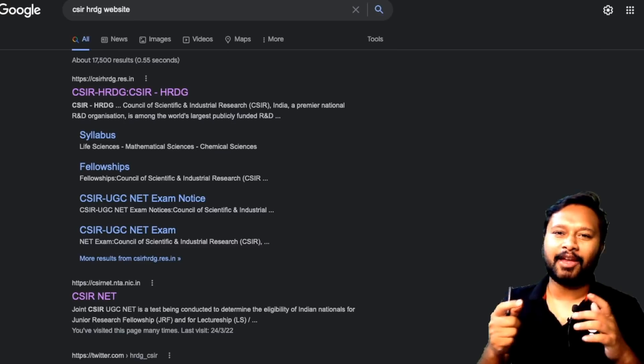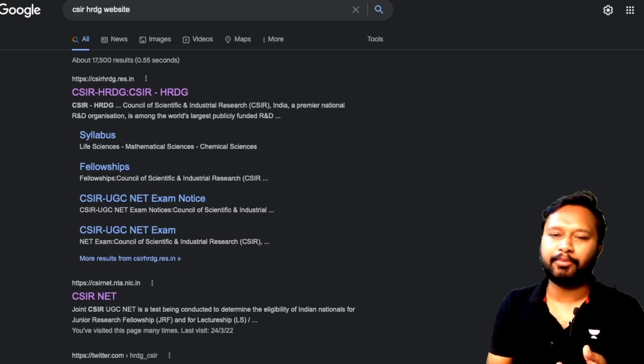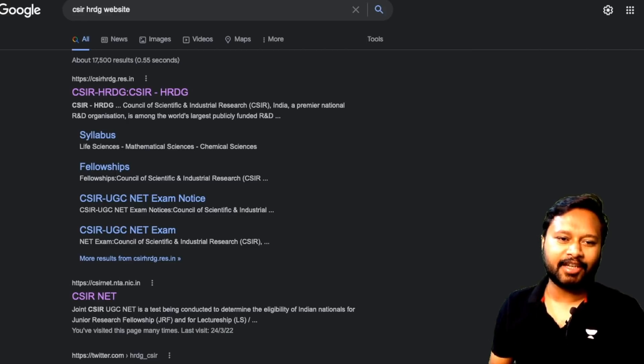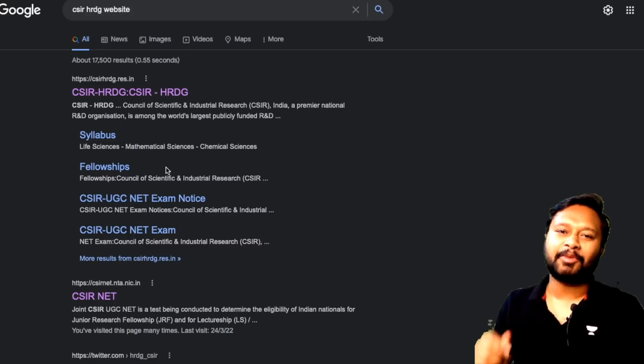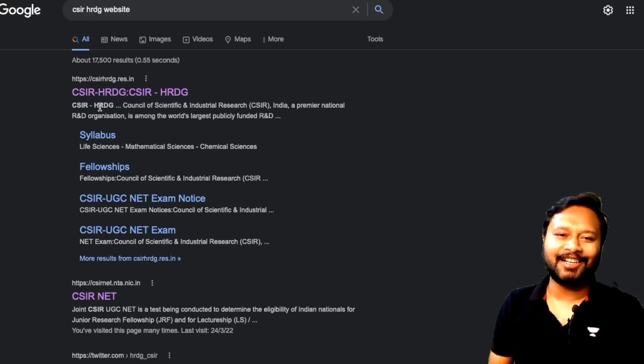Hello everyone and welcome to the channel. I'm making this video quickly to inform you regarding CSIR NET results which have been announced on the official website. I was searching on the CSIR NET NTA website, but I would like to thank Gopi for providing this information to me.